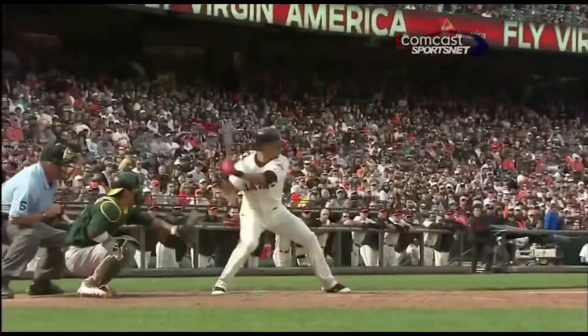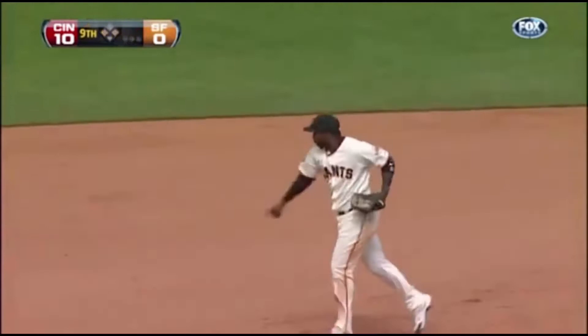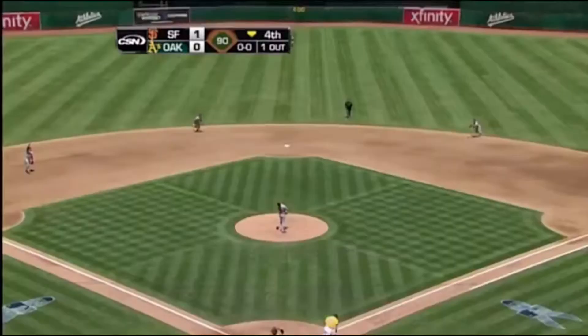Jeremy Anfield takes over on the mound to face Brandon Phillips. Diving play at short, and the throw is in time to get the runner. That's a nice play by Manny. Matsui pops it up, and it's going to be Burris who saves Crawford. That's what your double play partner is supposed to do.